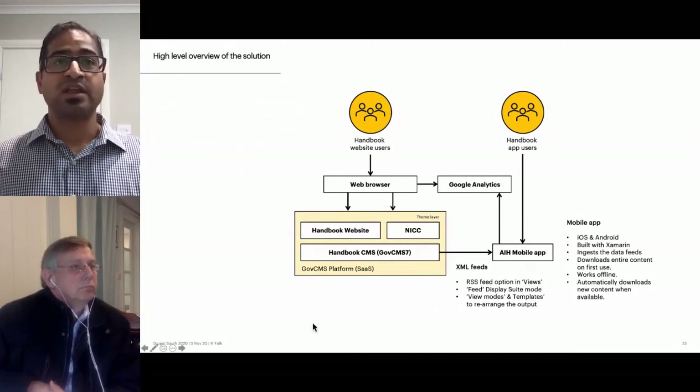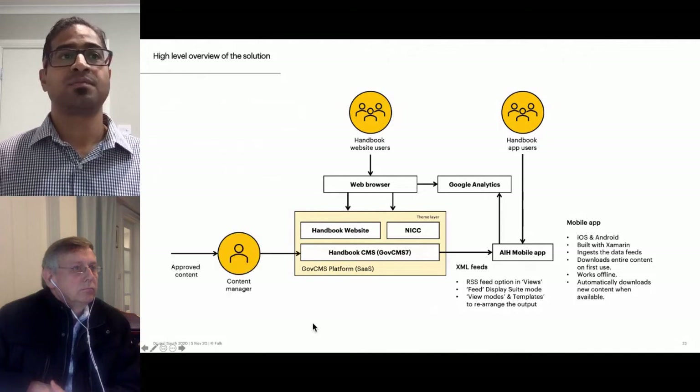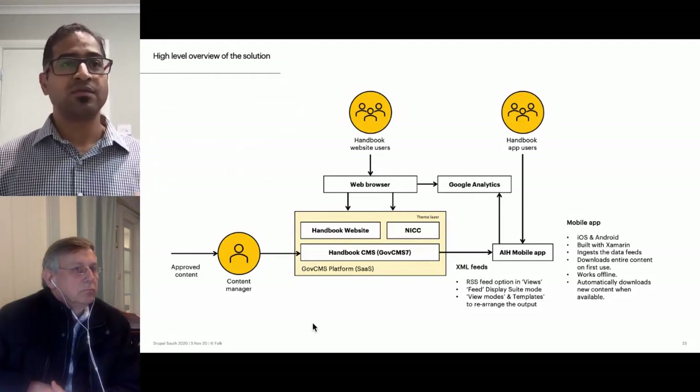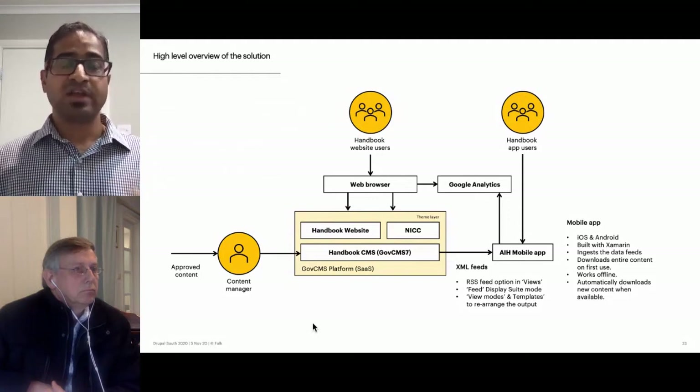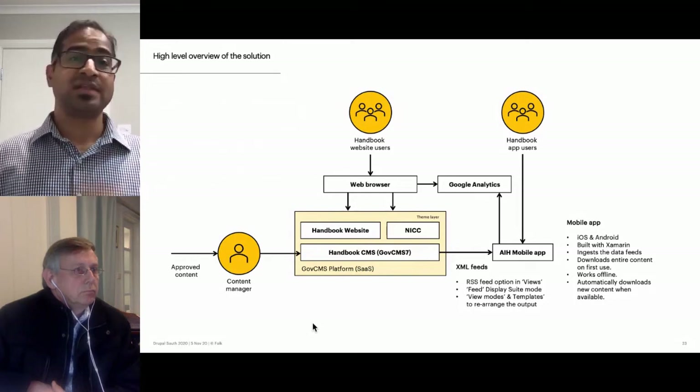We set up Google Analytics properties to track usage and monitor KPIs. Approved content, currently being developed through the SharePoint workflow, gets delivered to the content manager, and every time a node is published, the feeds are updated and the app will automatically download those updates. That's everything in a nutshell.